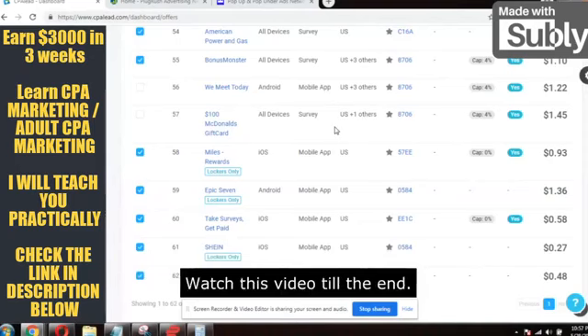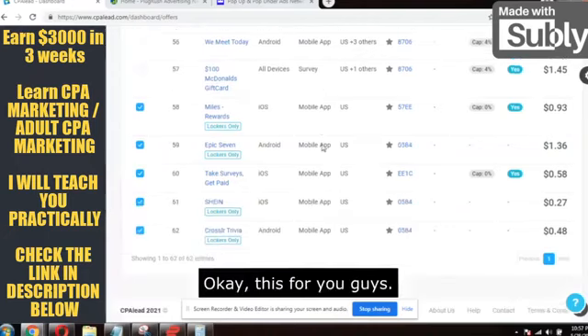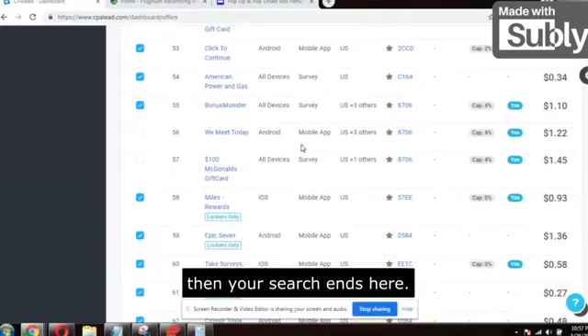Please don't skip this video. Watch it till the end if you are serious and want to make money through paid traffic and CPA marketing. You cannot get better than this. Stop searching around on YouTube for how to make money online with CPA marketing — this search will end here.